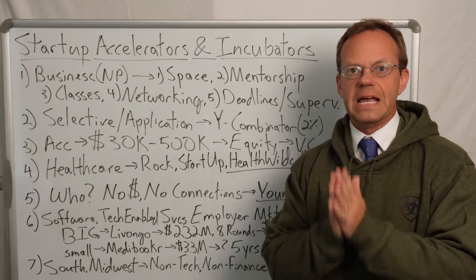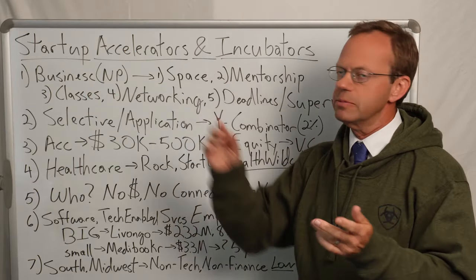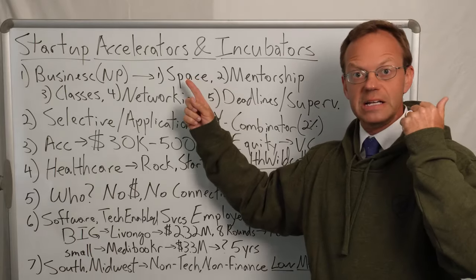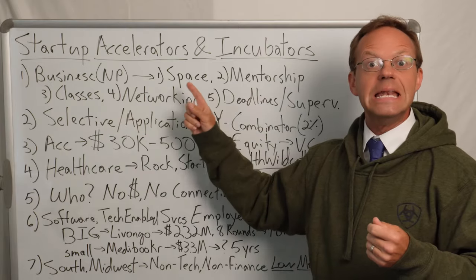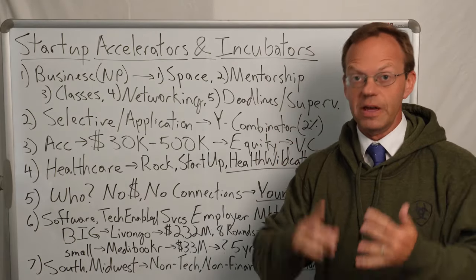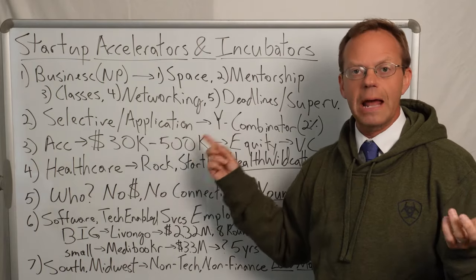So what in the world is a healthcare startup accelerator and an incubator? It is in itself a business, or in the case of a lot of incubators, sometimes they're nonprofit organizations, sometimes affiliated with universities, that help startups. They help startups by providing space like office space, mentorship, classes, networking, and oftentimes they include deadlines and supervision. For a startup to be a part of an accelerator or an incubator, it's a selective process where the small company might have two or three founders and they have to go through an application process.